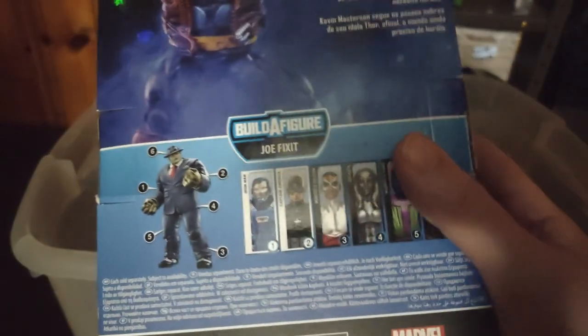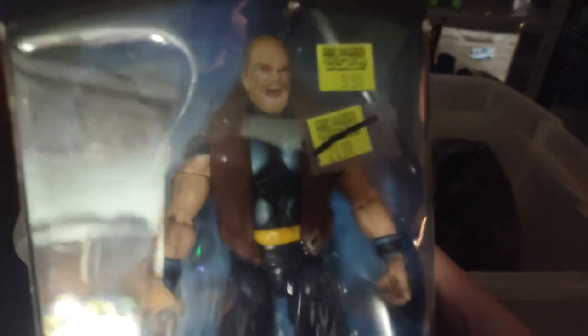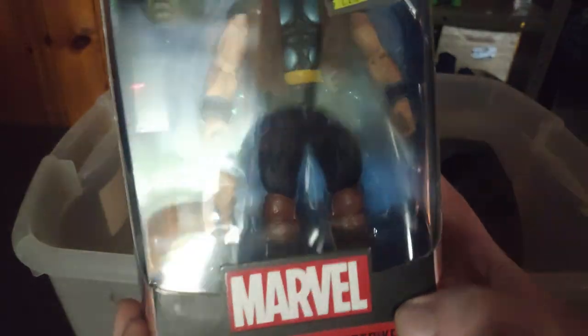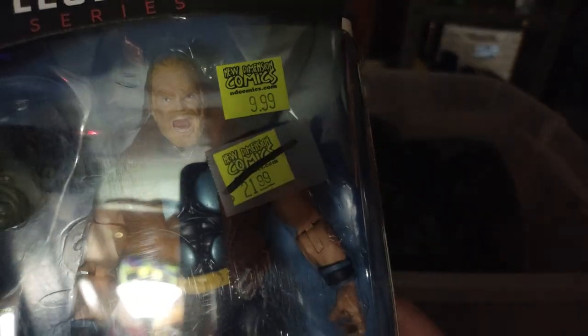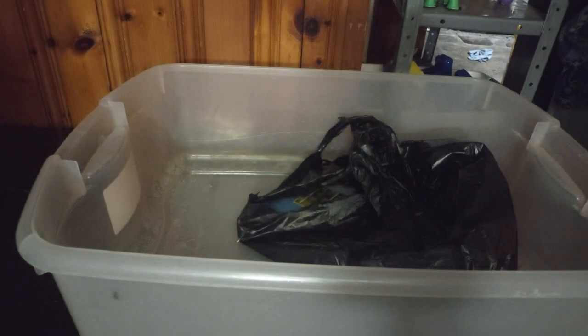For Marvel Legends, we picked up one from them as well. There were quite a few, but this was the only one I had interest in — it's Thor. He came with the Build-A-Figure Hulk, but I'm not gonna get the Build-A-Figure. He was originally twenty-one bucks and we paid eight bucks for him. Very good.